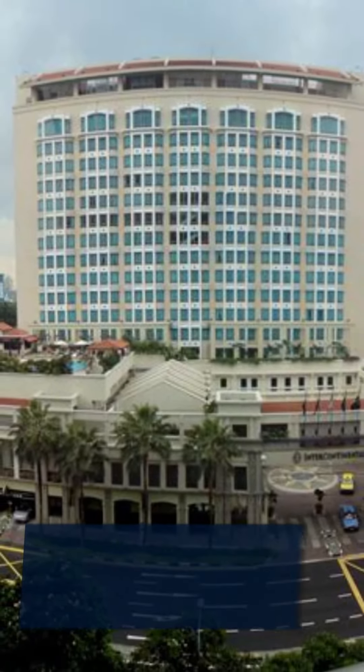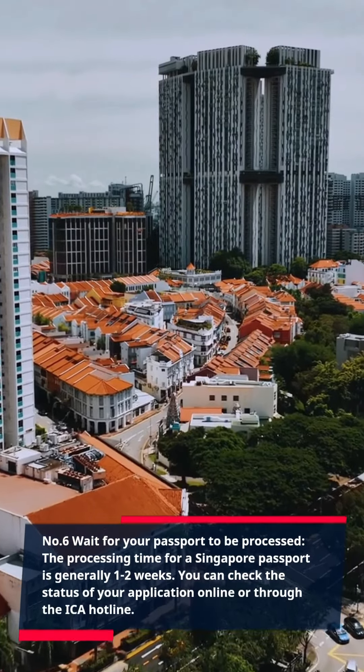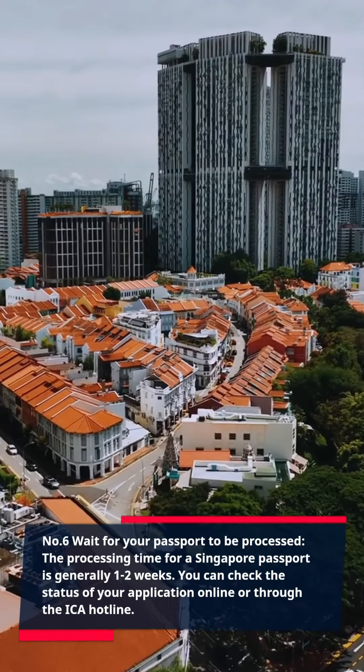Number 6: Wait for your passport to be processed. The processing time for a Singapore passport is generally 1-2 weeks. You can check the status of your application online or through the ICA hotline.